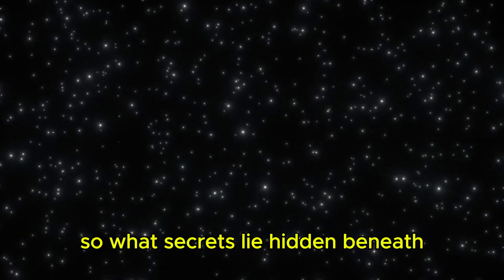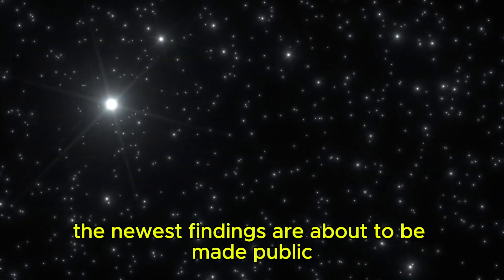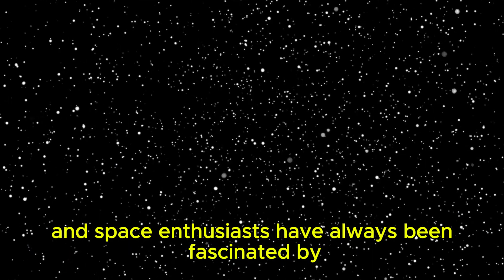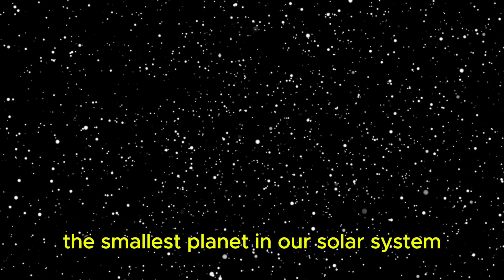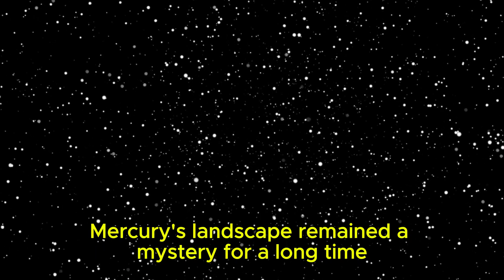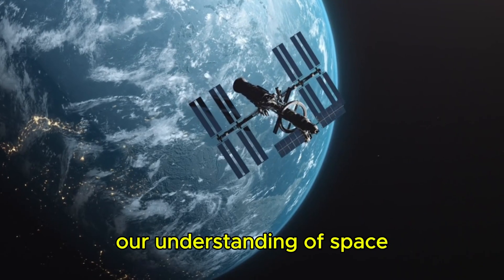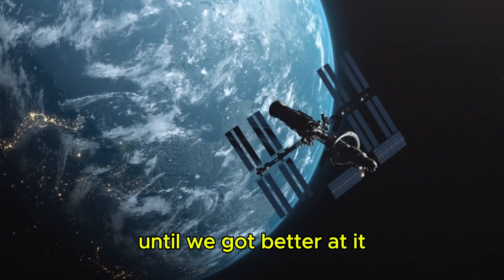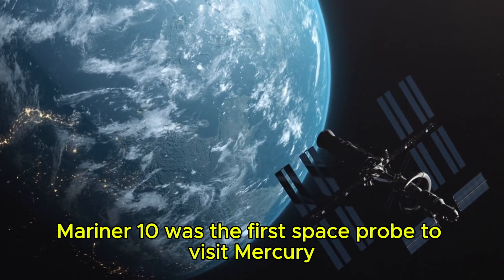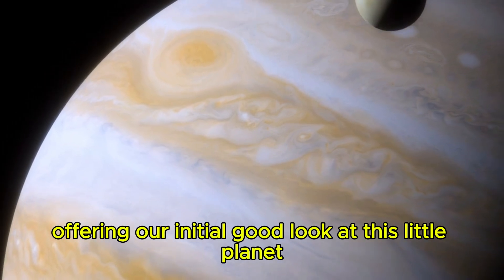What secrets lie hidden beneath? The newest findings are about to be made public, and space enthusiasts have always been fascinated by the smallest planet in our solar system. Mercury's landscape remained a mystery for a long time, as nobody could see it. We didn't start to piece together our understanding of space until we got better at it. Mariner 10 was the first space probe to visit Mercury, offering our initial good look at this little planet.